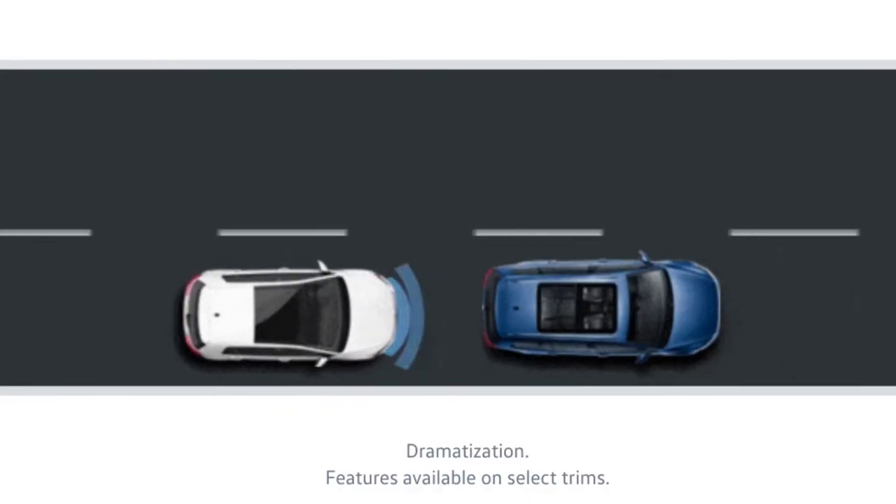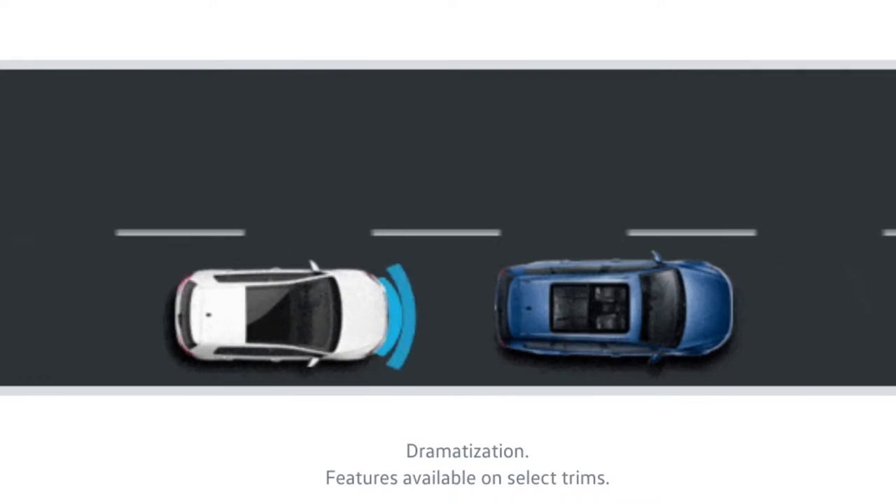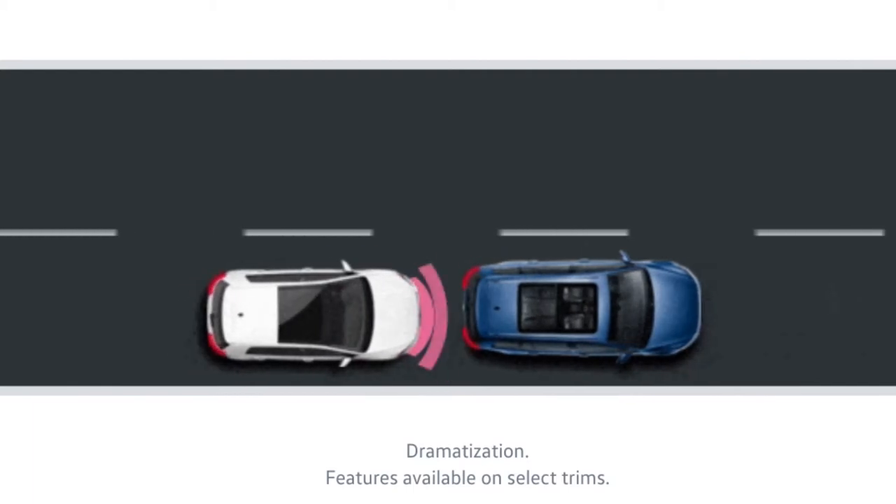Number 4 – Pedestrian monitoring. This available feature has a radar sensor to help alert you if a pedestrian is headed into the vehicle's forward path. If the driver doesn't respond adequately to the audible warnings, the car can brake automatically with full force.